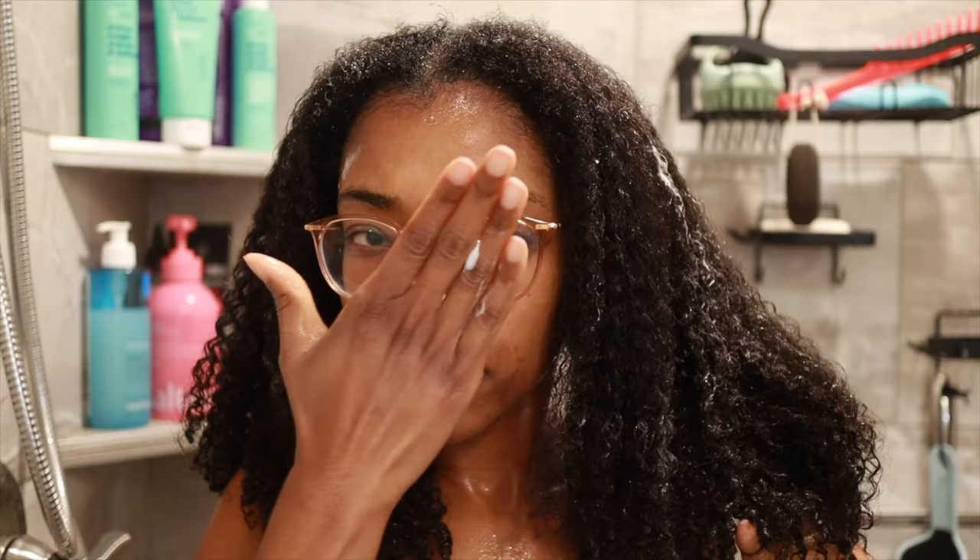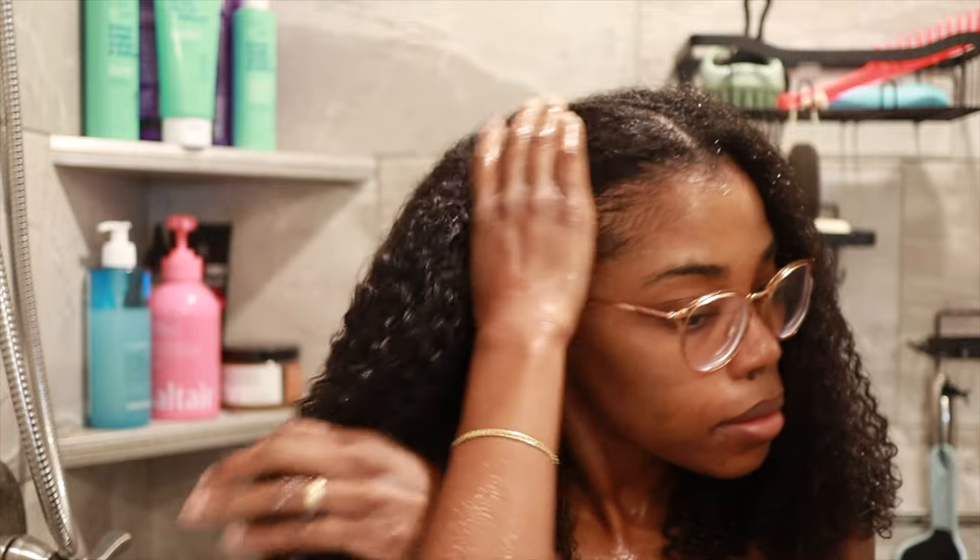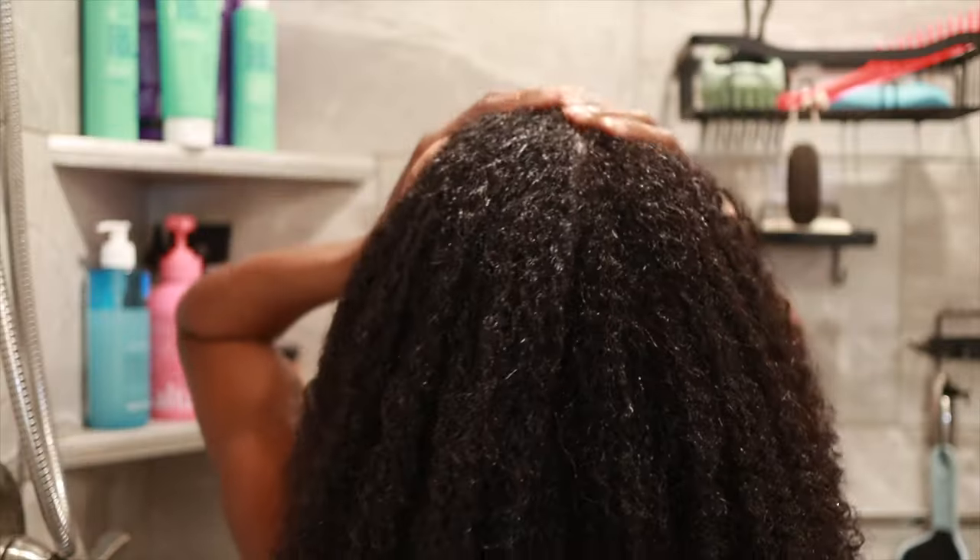After completely rinsing out the shampoo, I went in with the conditioner. While this conditioner has a decent amount of slip, I wish there was a little bit more. I also wish it was a little bit thicker because I feel like I had to use quite a bit to fully coat my strands. What I loved about it though is that it smells good and made my hair feel extremely soft, even after just leaving it in for 5 minutes.